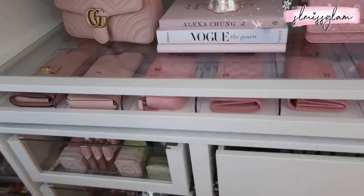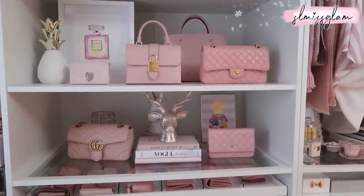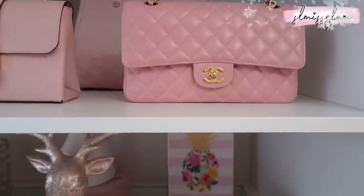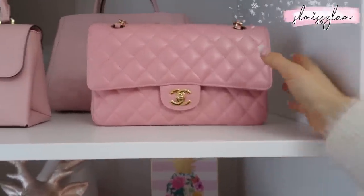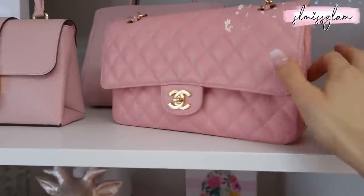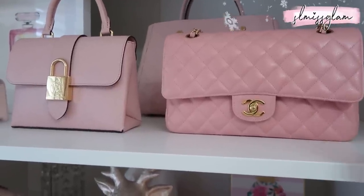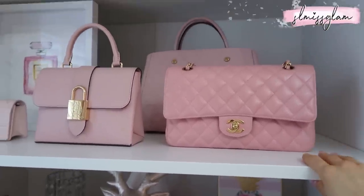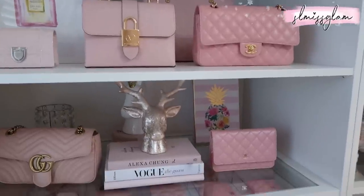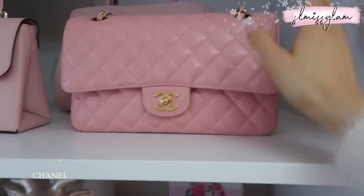Right here I keep some of my Chanel and Louis Vuitton bags. I couldn't fit this bag on the other side but I might rearrange things. This one right here — I want to say it's from around 2014 or 2015 — it's like the prettiest bubblegum pink. I actually bought it off my friend Alice on YouTube. She has so many pink bags. And if you follow pink handbag lovers on Instagram and they're selling their bags, definitely check it out.